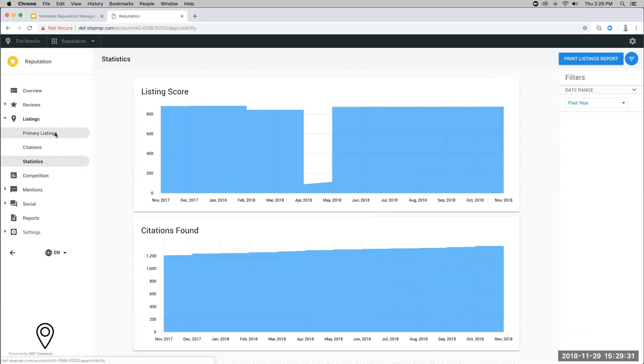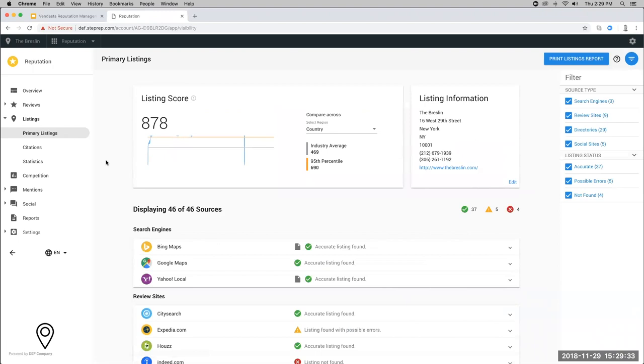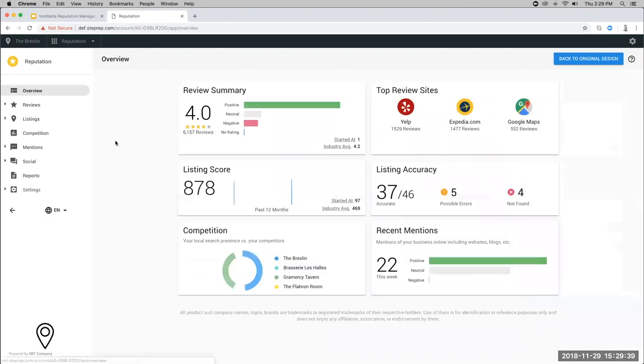Erica asks: will you show where they started with their listing score? If you go to the overview page, you can see the listing score started at 97 and has now improved to 878, shown in the bottom right-hand corner of the listing score card. So yes, we do show that 'started at' value — that's really good feedback.